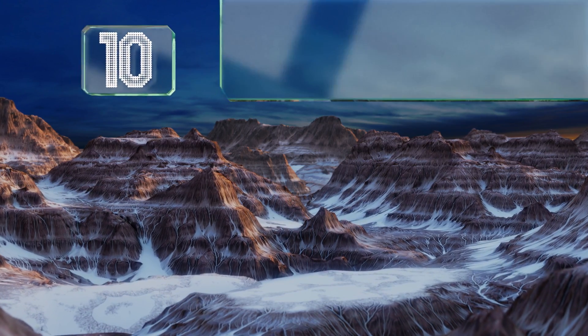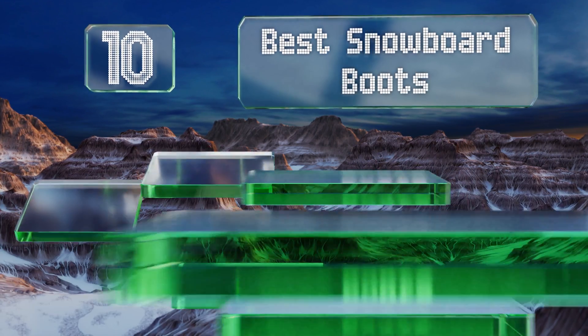EasyVid presents the 10 best snowboard boots. Let's get started with the list.